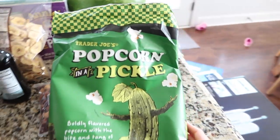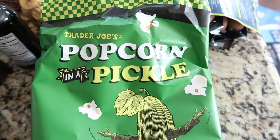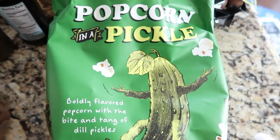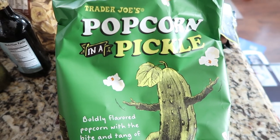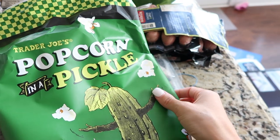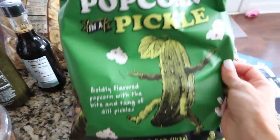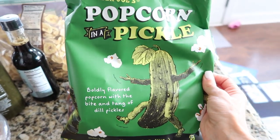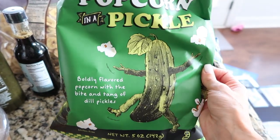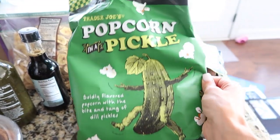The last thing from Trader Joe's is totally random: pickle popcorn. It's dill-flavored popcorn, and the first bite was actually not great, but then I kept eating it and it became really addicting — I couldn't stop. I had a bunch in the car. It looks like normal popcorn but it's tangy with a very strong pickle flavor. I recommend it if you're adventurous or like dill-flavored stuff.